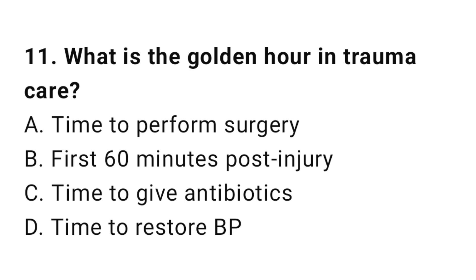Question number eleven: What is the golden hour in trauma care? The correct answer is B, the first 60 minutes post-injury.